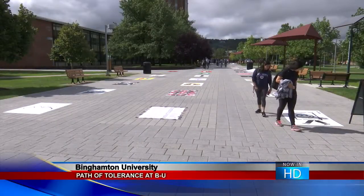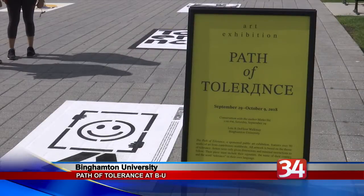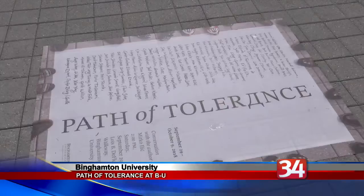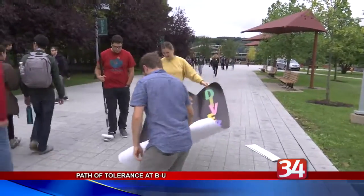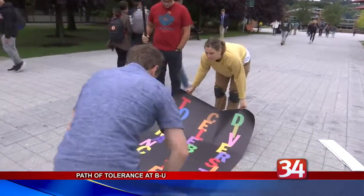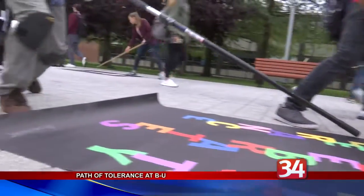Binghamton University is exhibiting a very literal form of street art. The Path of Tolerance was installed today along the campus spine connecting the Union with the Library Tower. Conceived by New York City artist Mirko Illich, the exhibition consists of 93 prints from international artists and designers, all centered around the theme of tolerance.